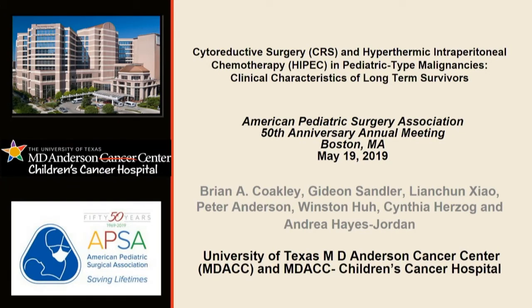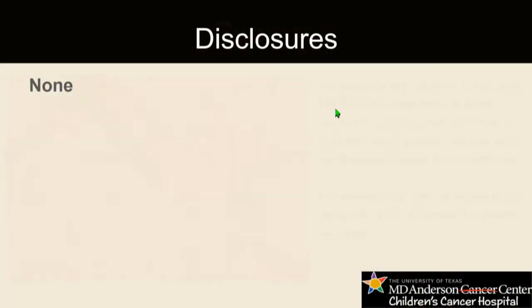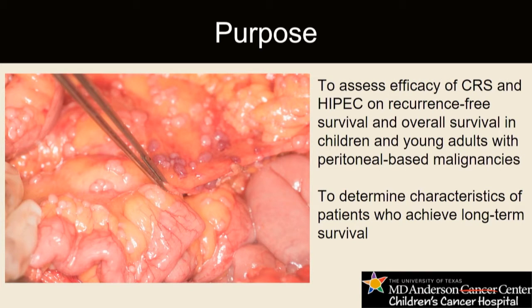The next abstract is 'Cytoreductive Surgery and Hyperthermic Intraperitoneal Chemotherapy (HIPEC) in Pediatric Malignancies: Clinical Characteristics of Long-Term Survivors,' presented by Dr. Kokui from UNC. The purpose of this study was to assess the efficacy of cytoreductive surgery and HIPEC on recurrence-free and overall survival in children and young adults with peritoneal-based malignancies, and to identify clinical characteristics associated with long-term survival.